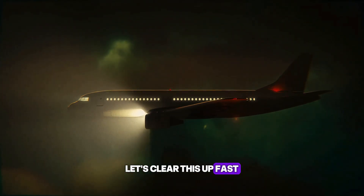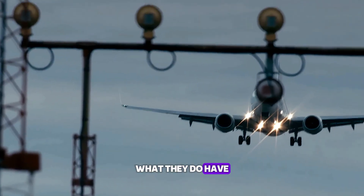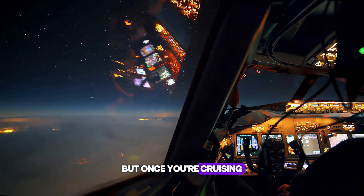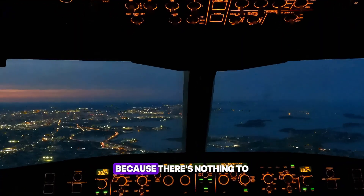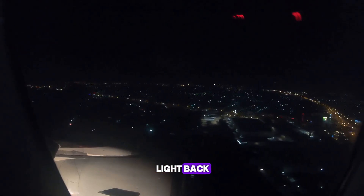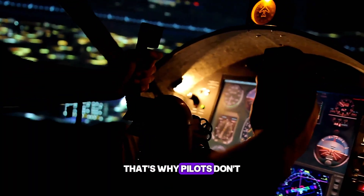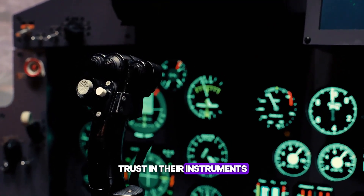Let's clear this up fast. Planes don't have headlights like cars. What they do have are landing lights — insanely bright and perfect for takeoff or touchdown. But once you're cruising at 35,000 feet, they're useless. Why? Because there's nothing to shine on. No road, no trees, no pavement to bounce light back. Just endless sky. Flicking them on midair would only light up nothing. That's why pilots don't rely on beams. Instead, they put their trust in their instruments.